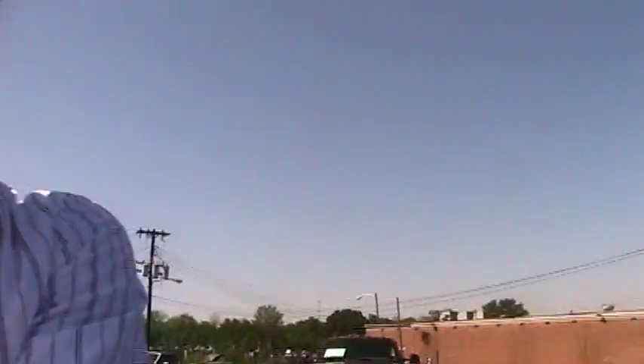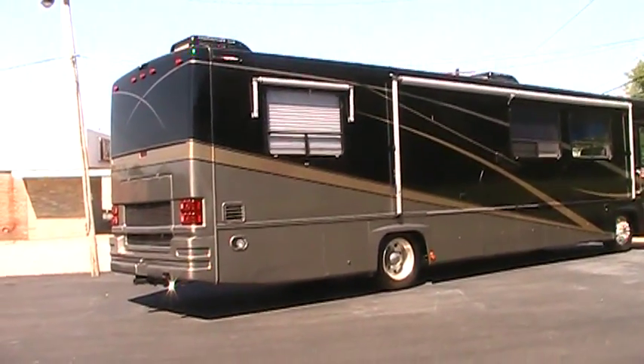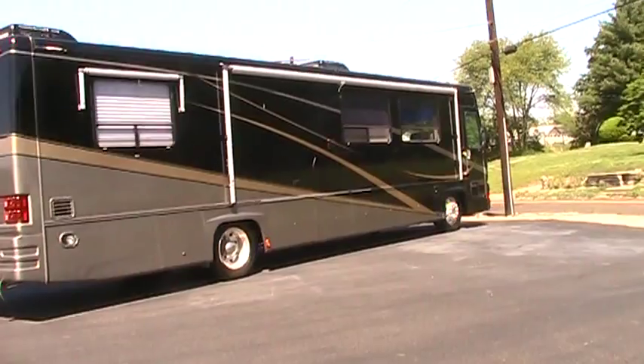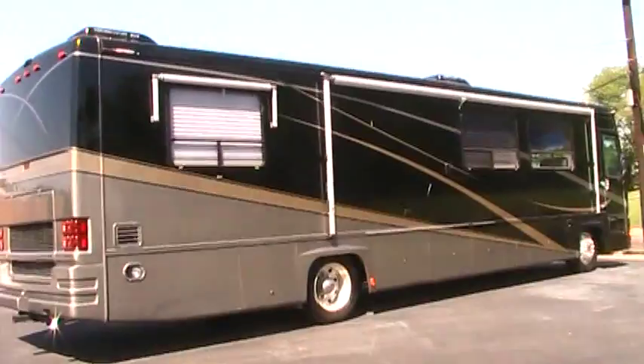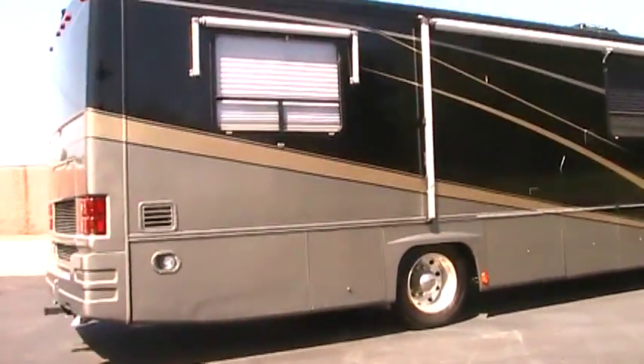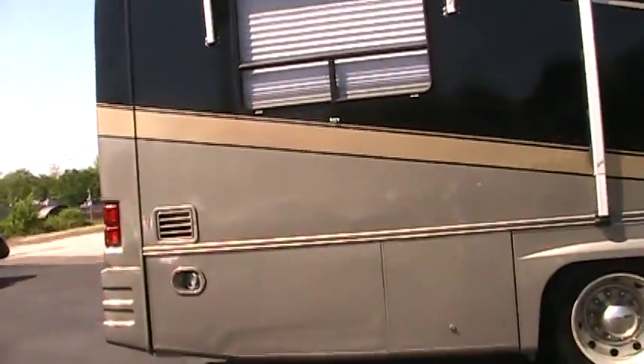Hi, this is Michael with West Tennessee Motor. Today we're going to show you the Gulfstream motorhome. It's a 94 model — the exterior is in great shape. Let's just do a walk-around.